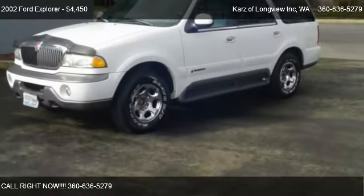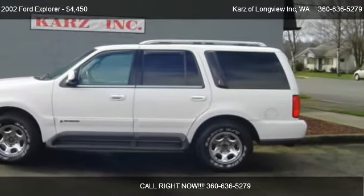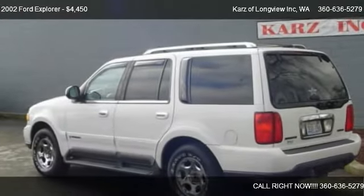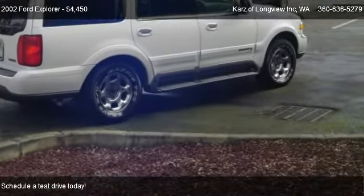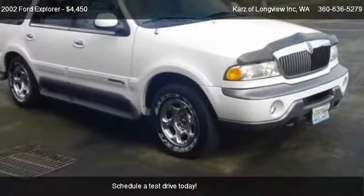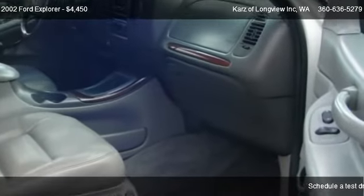This 2002 Ford Explorer is offered by Karz of Longview Inc., priced at $4,450. This Explorer is ready to sell and has just over 164,000 miles.